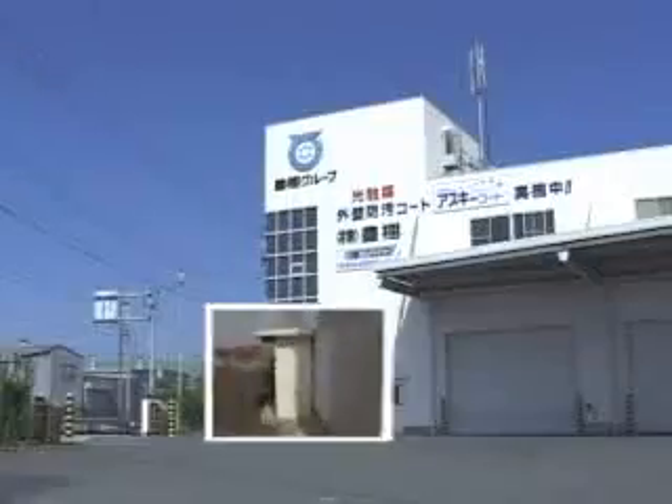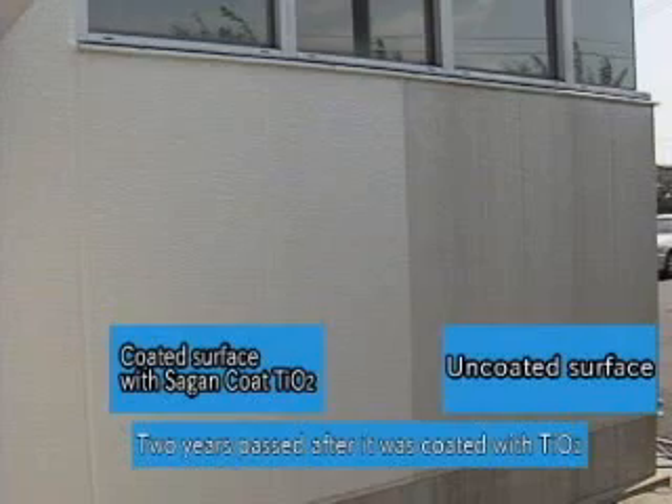This warehouse faces a major road, and gas fumes from vehicles present serious problems. As you can see, the TIO2 coated side is still maintaining its cleanliness in such an awful environment.